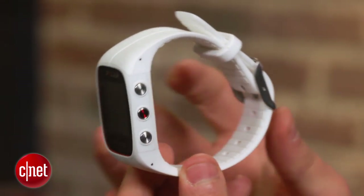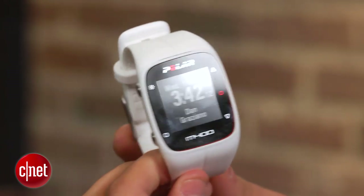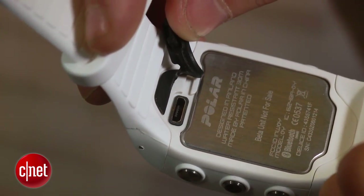There's Bluetooth on board so it can connect with your mobile device or a heart rate monitor. It's fully waterproof so you can shower with it or even go swimming, and it charges with a normal USB cord rather than some specialized dock like most trackers on the market.